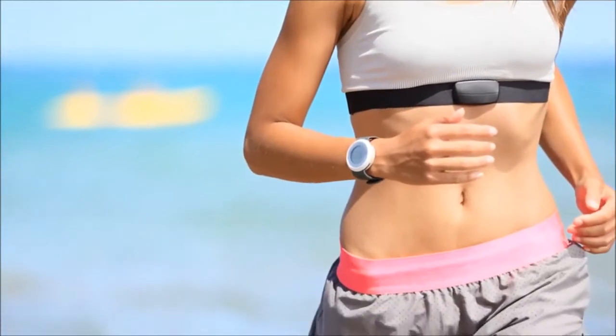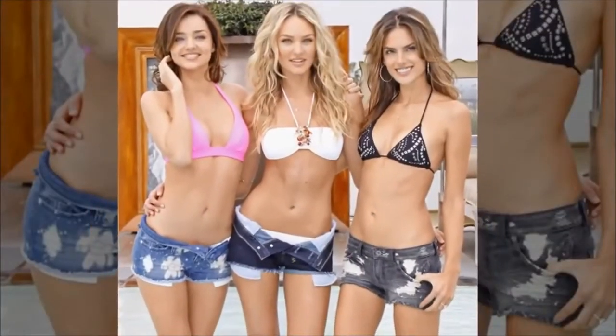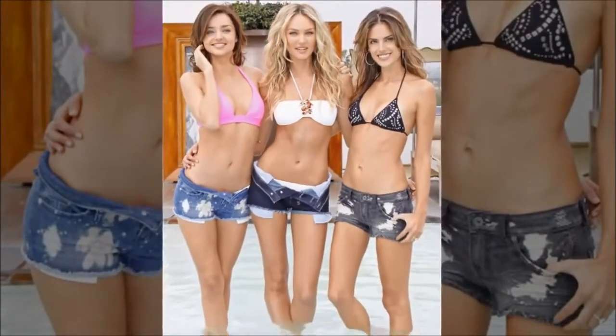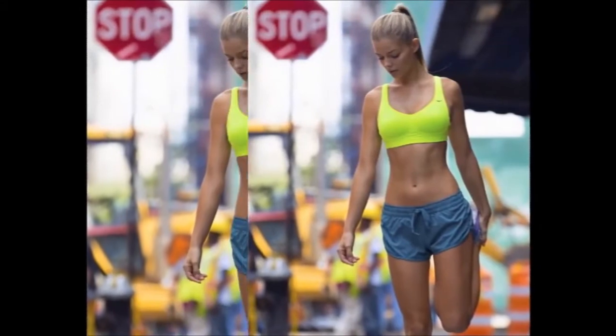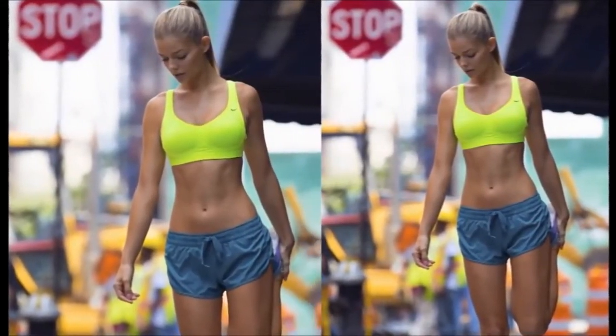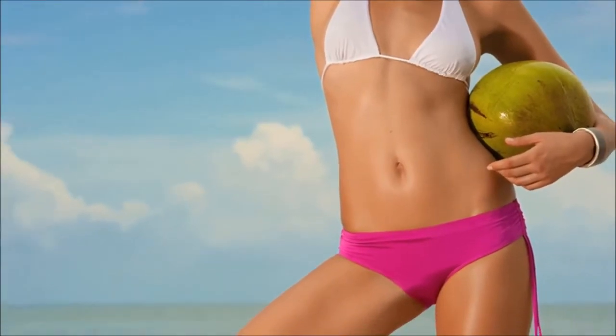Wear a camouflaging dress. See the gathered panel in the centre of this dress? That's the key to its belly-blasting powers. The ruching and frills around your belly slim you by concealing the bulges. Plus, this vertical colour panel elongates your torso while the black side nips in to your waist.